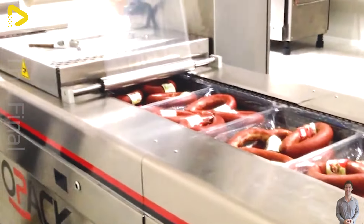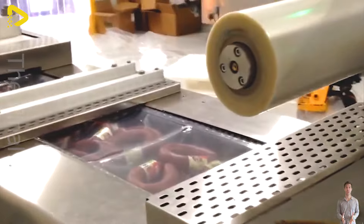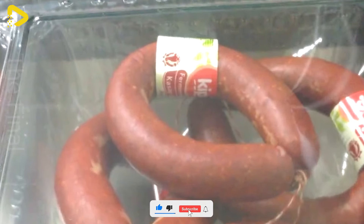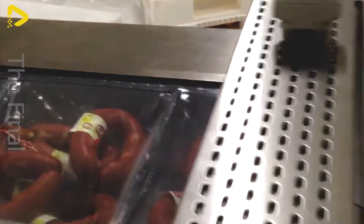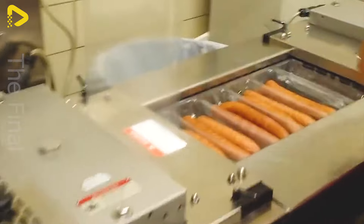After drying and quality inspection, the donkey sausages move to automatic packaging. On the packaging line, the sausages are sealed in high quality bags to ensure safety and preserve flavor. Each package includes information about the product's origin and storage instructions, ready to be shipped to distribution stores.